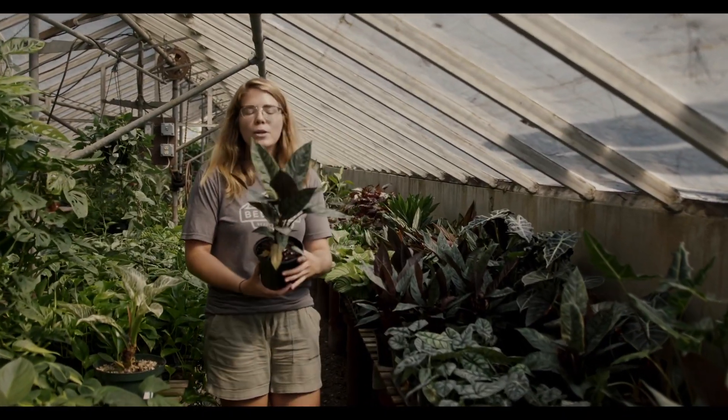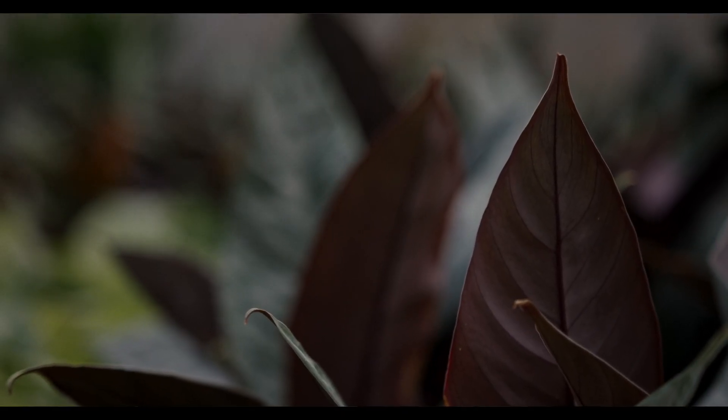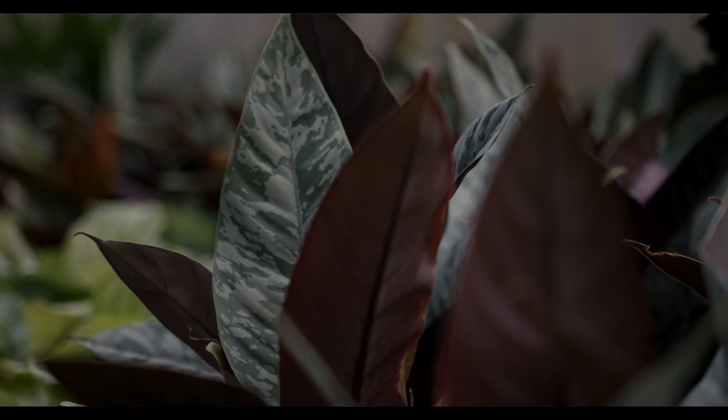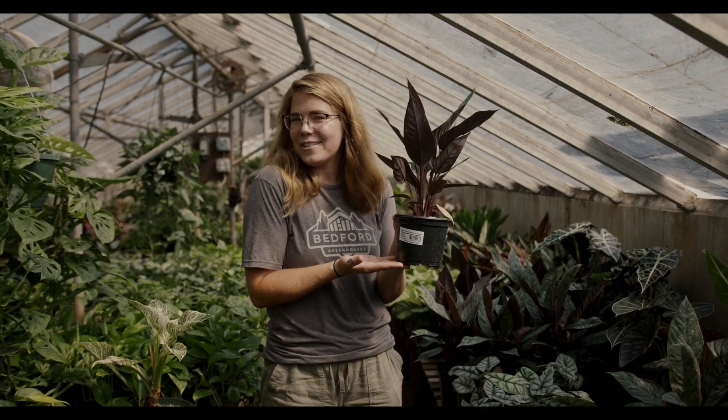This is our homolumina purple sword. I love how the underside of the leaves are this purple reddish color, and it just has this beautiful coloration in the leaves as well. Again, it has all the beautiful information on these labels.